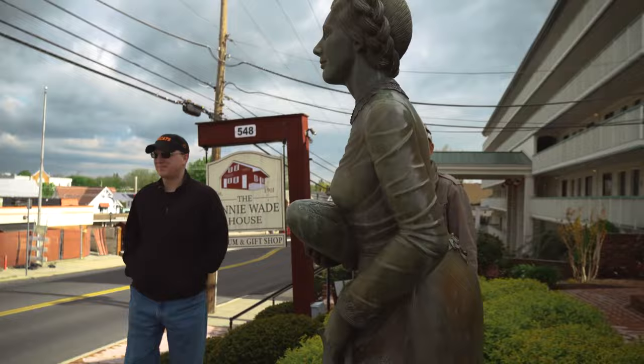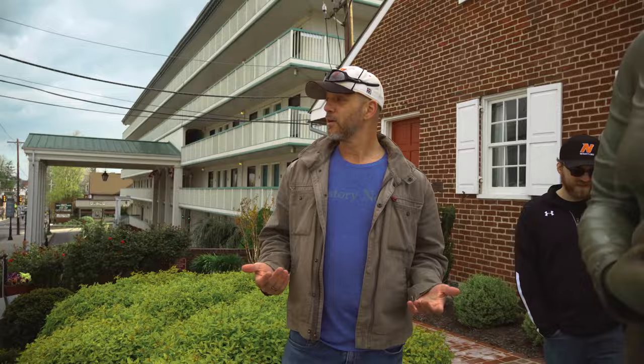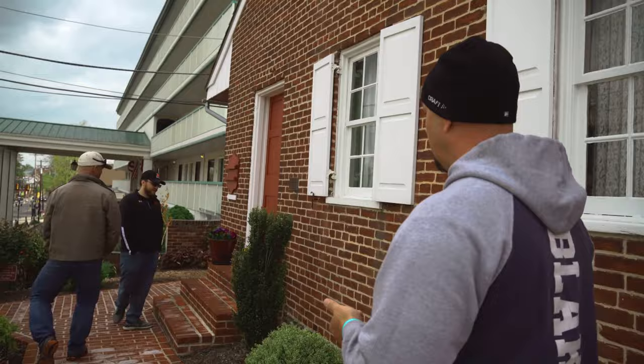Welcome to the Jenny Wade House — another non-official stop on our tour. Jenny Wade is the only civilian to be killed at the Battle of Gettysburg, and she was making bread for Union soldiers when a stray bullet came through the kitchen door and struck her in the back and killed her. Why was she making bread? Because she kneaded the dough.